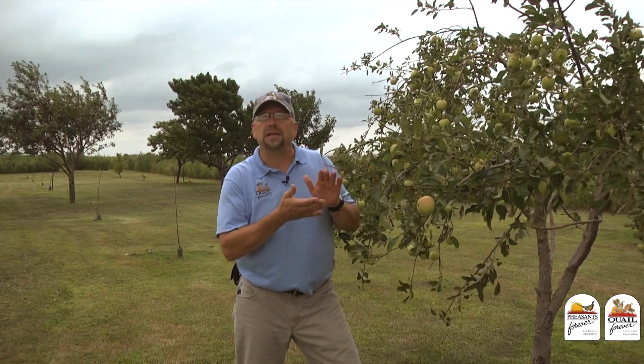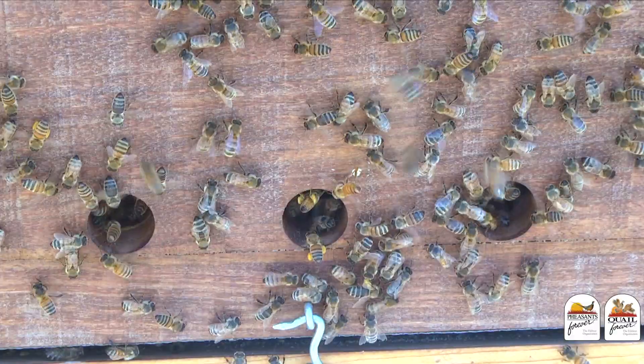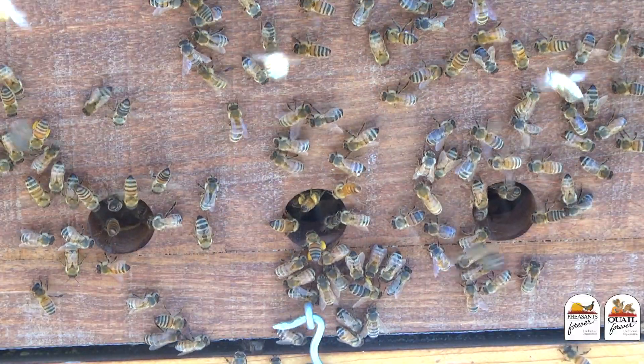Pollinators and pollination have really been in the news a lot lately, and it's easy to understand why when you learn about the dramatic declines of honeybee populations associated with something called colony collapse disorder, and the fact that two out of every three bites of food that we take require a pollinator to get to our table.